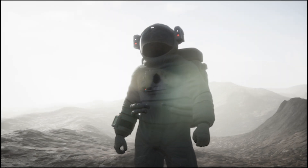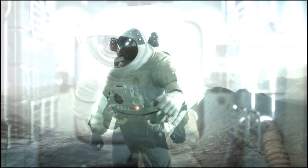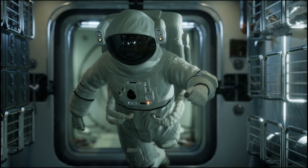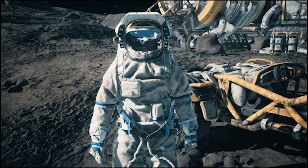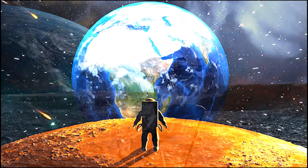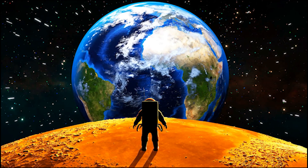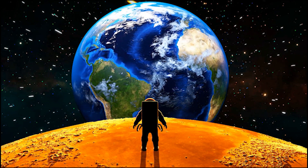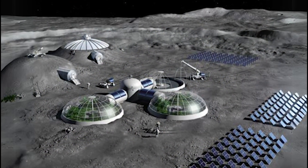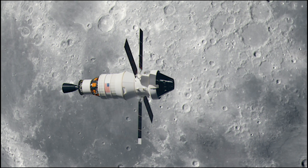These suits will be radically different from those used in spacewalks on the ISS, as they will need to withstand lunar gravity and the challenging lunar environment. As we watch these projects unfold over the next decade, it's clear that humanity's dream of becoming a multi-planetary species is closer than ever. NASA's bold vision for establishing a permanent Moon base is a crucial step in that journey.